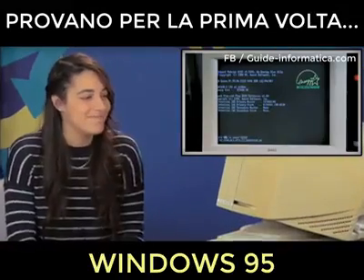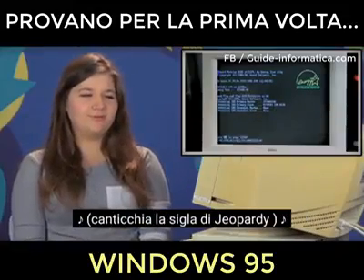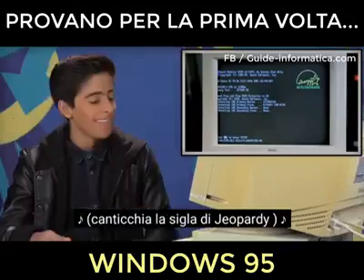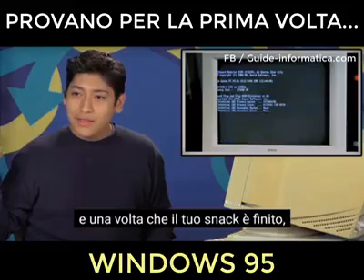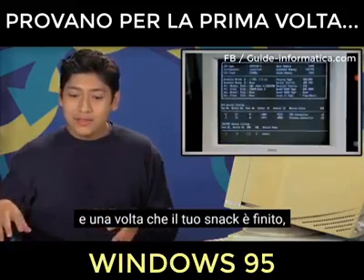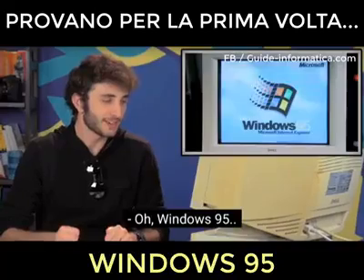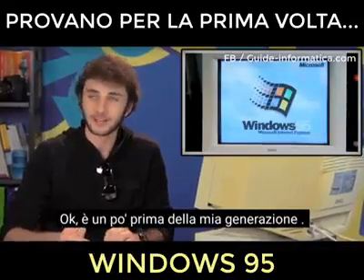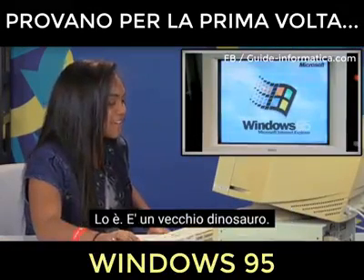Take your time. It's taking a while. You usually boot up, then you go get, like, your snack. And then once your snack is all done, you come here and it's already done booting up. Windows 95. Okay, that's a little bit before my time. It's prehistoric. It really is. It's an old dinosaur.